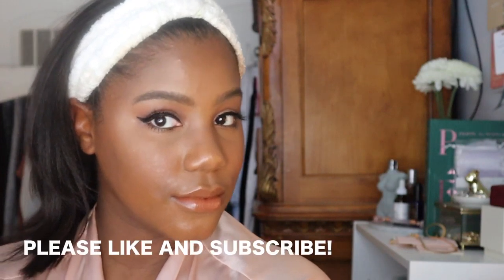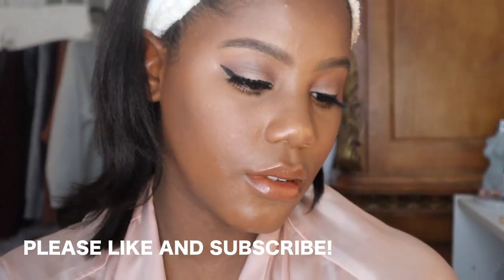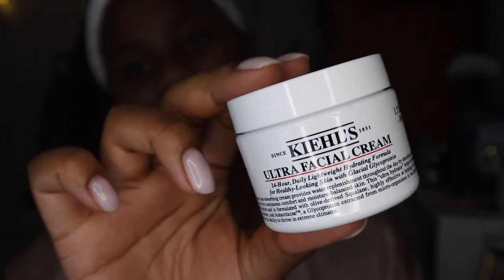Hi guys, welcome back to my channel! Today's makeup look is going to be a date night makeup look. I hope you guys enjoy — please like and subscribe — and let's get started with the video. First, I'm going to moisturize my face.